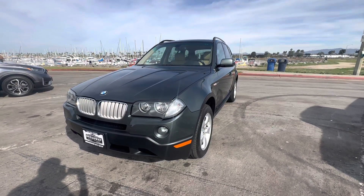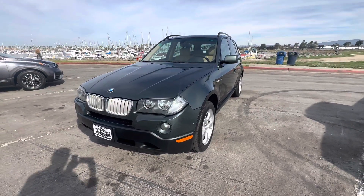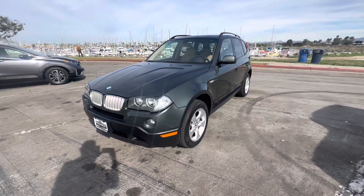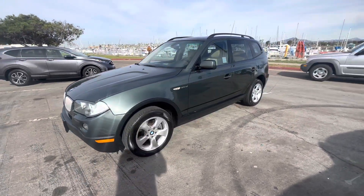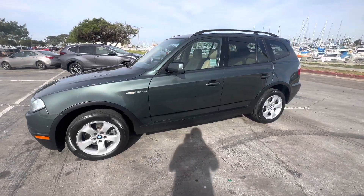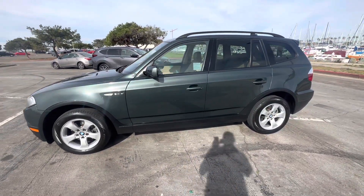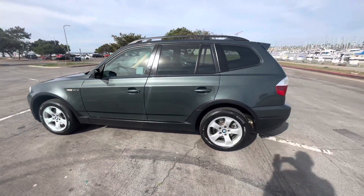Good afternoon YouTube, Chris here from Broadway Auto Group — another beautiful day in sunny San Diego. Coming at you today with a 2007 BMW X3, one owner, zero accident vehicle with 162,000 miles on it. It's going to be priced at $6,999 and we do have the clean Carfax history report on this vehicle, as well as all the vehicles we sell.